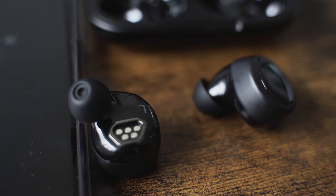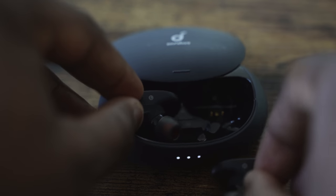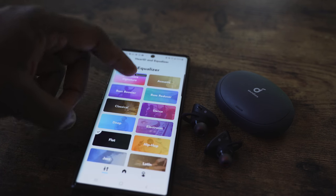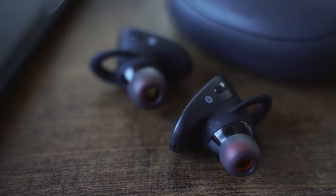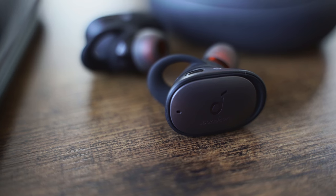Next up, one of my favorite entries — the Soundcore Liberty 2 Pro at $150. They come in a stylish case that slides open, with wireless charging built in. You've got the Hear ID functionality that maps your hearing and lets you balance EQs, four microphones, eight hours of playback on the earbuds themselves, and about 36 hours of total battery life. Soundcore came out swinging at $150 — this is your go-to that you can pick up and use any day of the week.